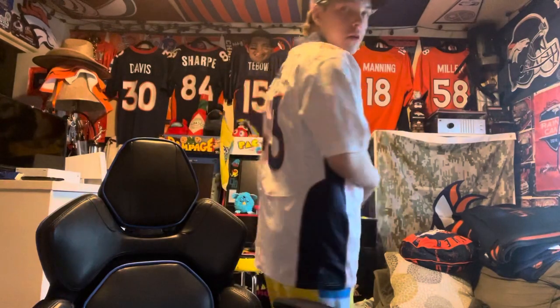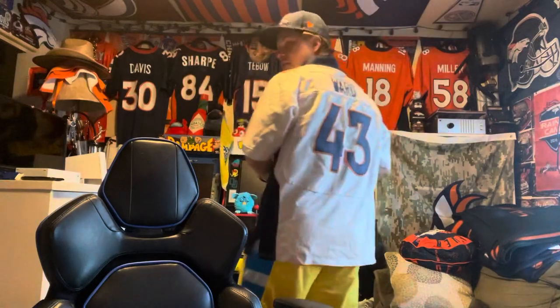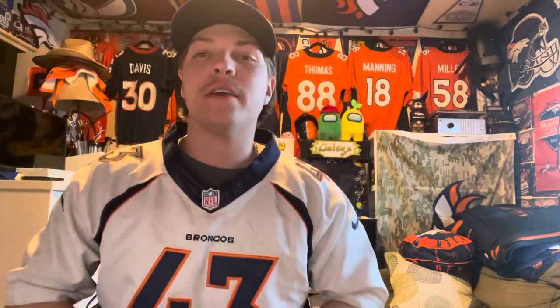Yeah, TJ Ward — here's the back. The beast, hard hitter, fun to watch. Now I got a road jersey to wear. Like I said, I don't have a lot of road jerseys, so here we go.